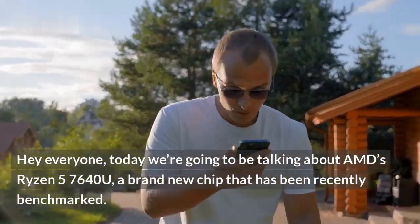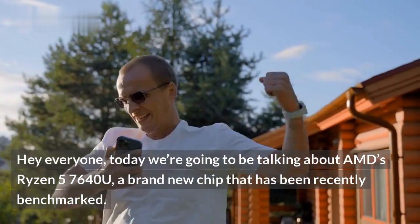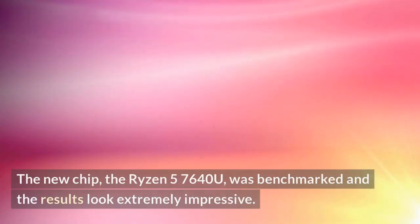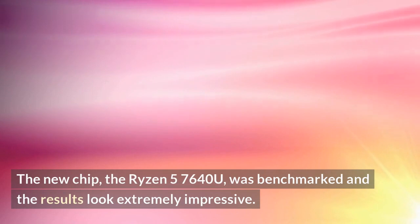Hey everyone, today we're going to be talking about AMD's Ryzen 5 7640U, a brand new chip that has been recently benchmarked. We have some exciting news that we'd love to share with our viewers. The new chip, the Ryzen 5 7640U, was benchmarked and the results look extremely impressive.